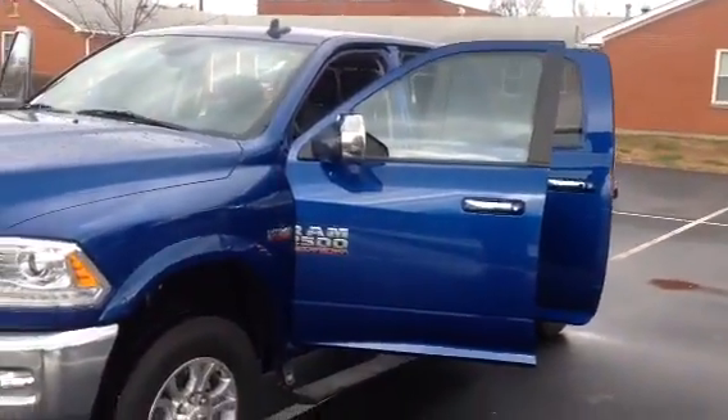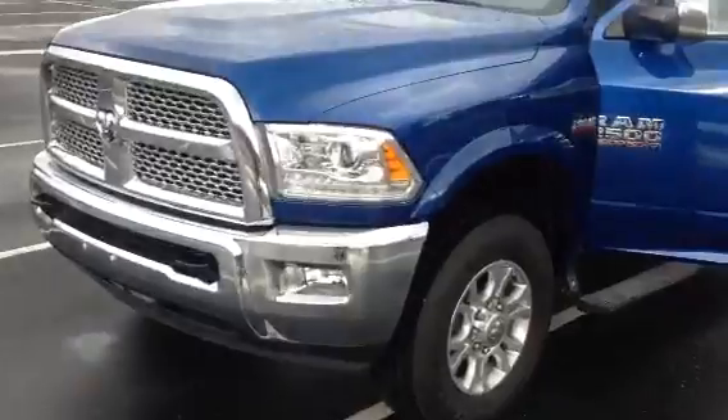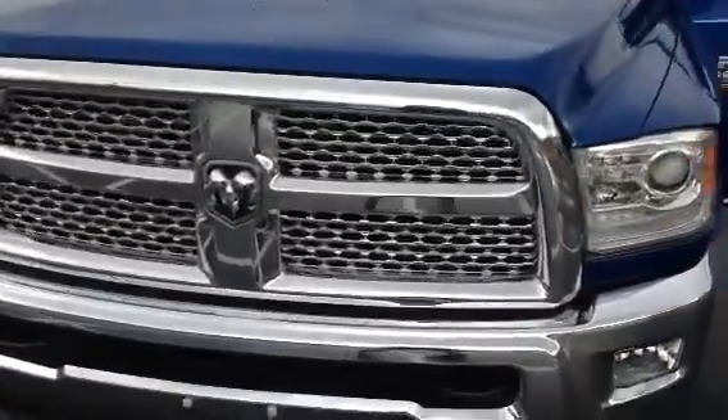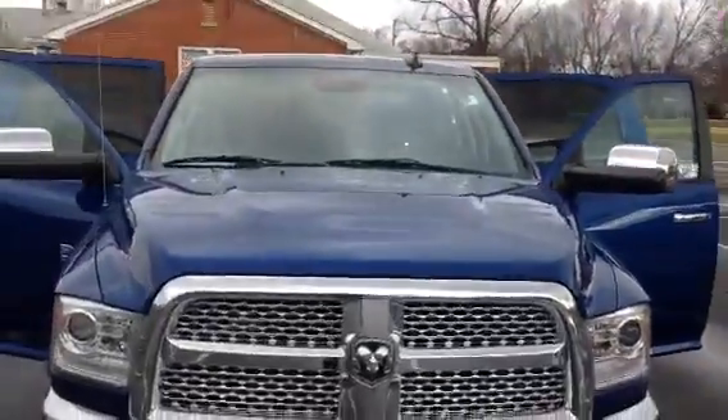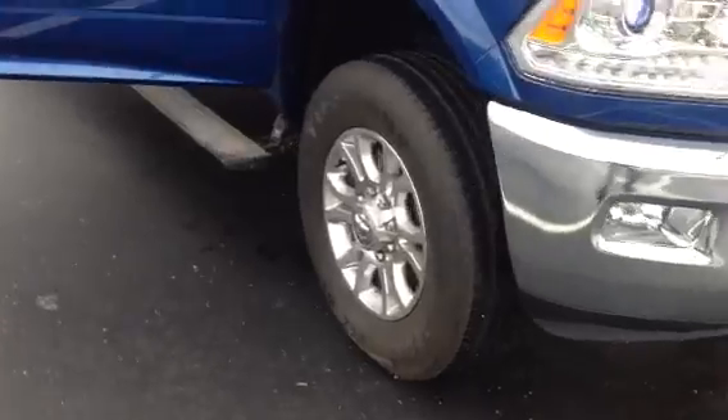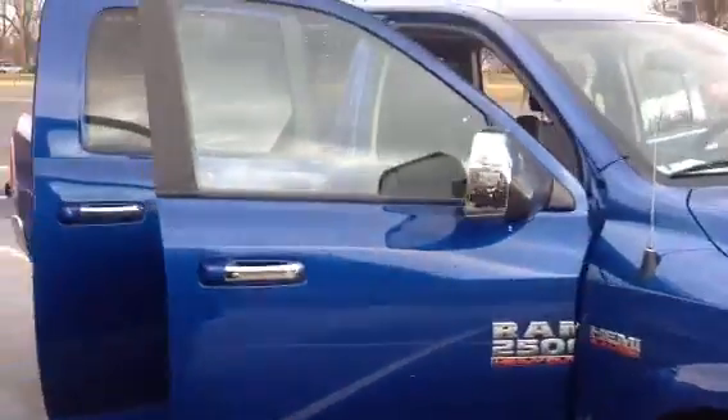Hey, this is Tim Patillo with Toyota of Louisville. I came out to shoot a video of the Dodge 2500 Laramie that you were inquiring about. I know that you wanted to see some video of the vehicle and wanted to hear the vehicle start up running. It is actually running right now as you can see, just to give you a good view of the vehicle.